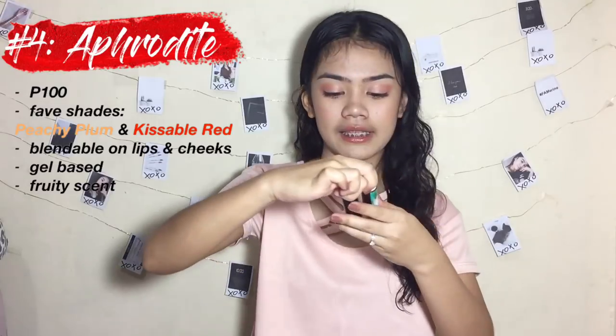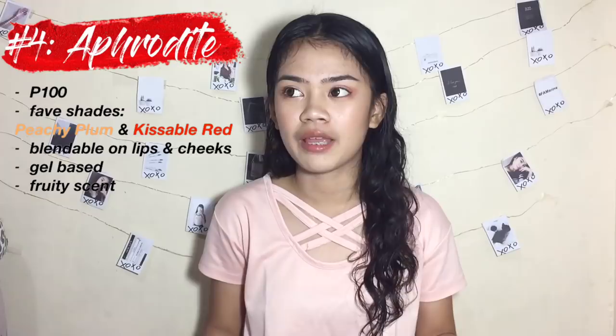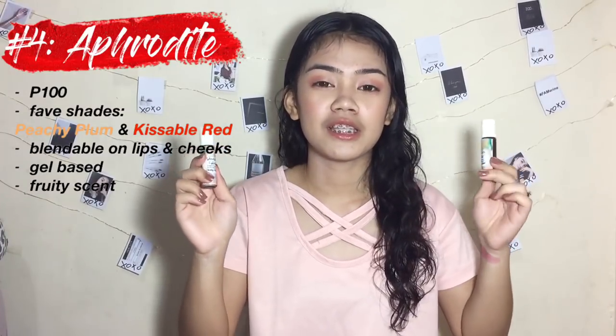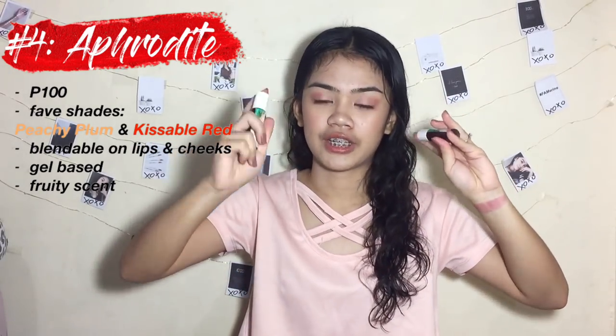Before moving on to my number 4 favorite, I wanted to include the Vice Cosmetics lip tint, but I don't have it yet — though I've tried it before on a friend and the application was great. I found the perfect lookalike, which is the Aphrodite Lip Tint, and this is only 100 pesos. They have the same gel-based consistency, are blendable, and are equally pigmented. I have a review on this lip tint, so you may check the description box below. I have two of my favorite shades right here.